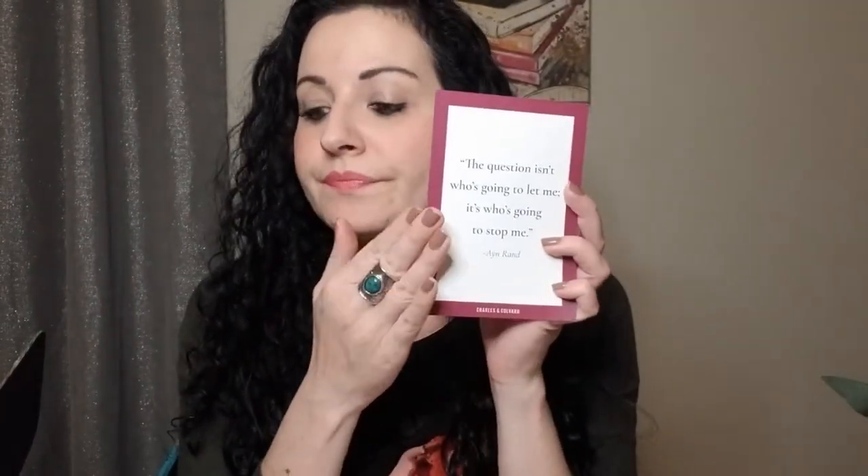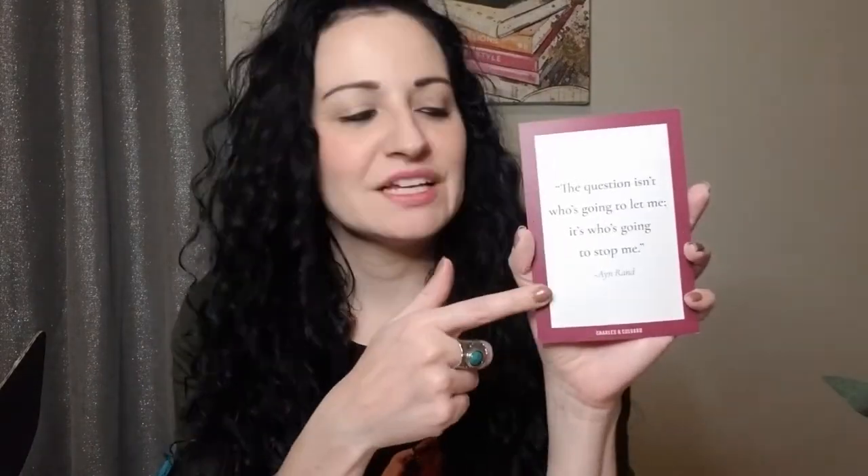The last thing in this box is a coupon code — a 25% off code for Charles and Colvard jewelry company, with a cute little saying on it. The suggested retail value of everything that came in this box was $352. That's pretty good — a $352 value on a $75 plus tax box.